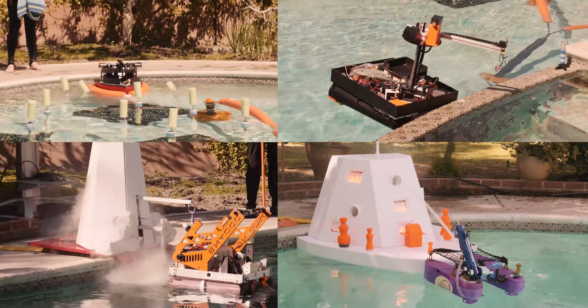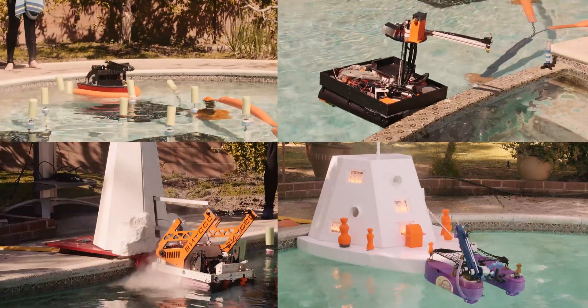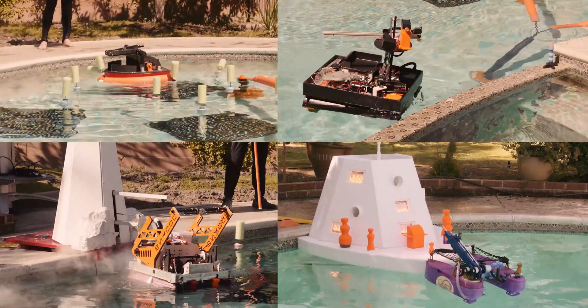Just like in a traditional FIRST competition, there are objectives to complete at various places throughout the field, or in this case, the pool. In the game, pieces must be manipulated in some sort of way. Each competing robot must start the match in the launch zone. The match begins with a 30-second autonomous period. During this time, teams may complete the first few objectives that are part of the game for a few more points than when the autonomous period is over.